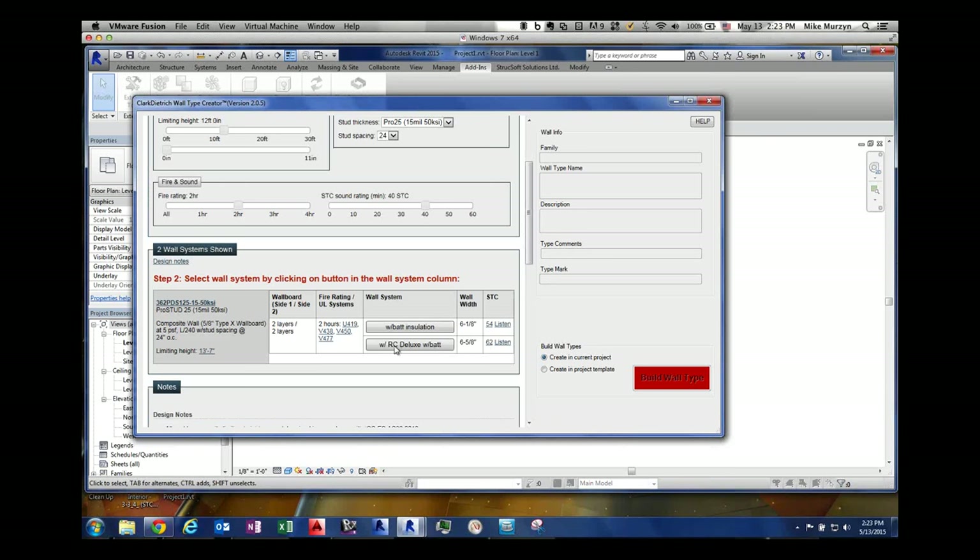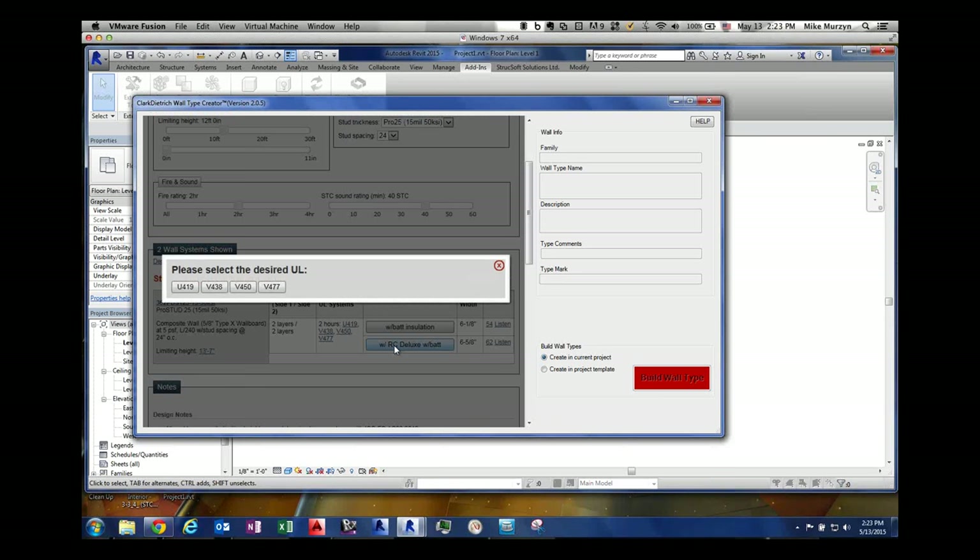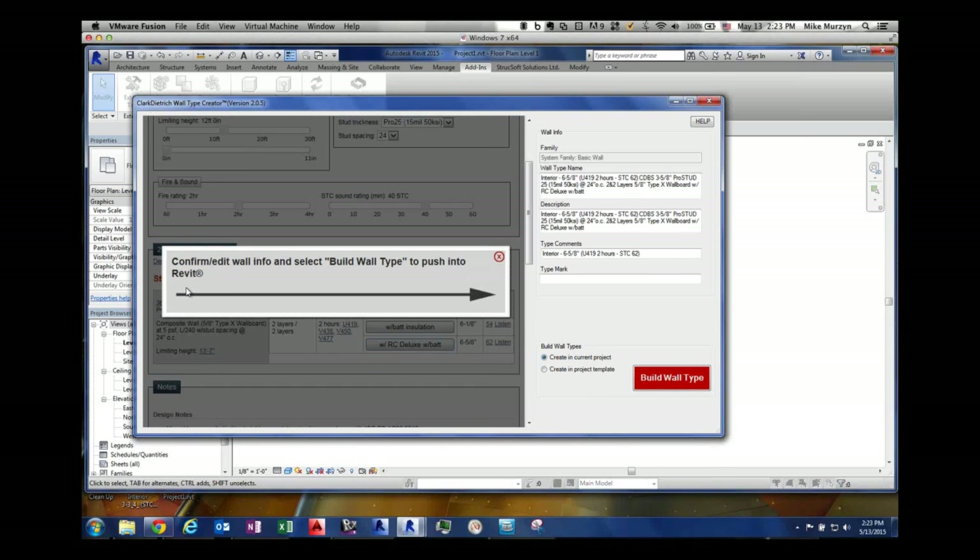I'm going to click on the Resilient Channel system. It will ask which UL you want since there are multiple ULs — I'll click on one. That pushes the information to the right, which is your user interface for the description. We decided to put all the detail into the wall description because changing one little thing like stud thickness changes everything in the system — it changes the sound rating, it changes the UL. So you can find the reference again and use it again. You can also set a type mark if you want to put your type mark in at the same time.